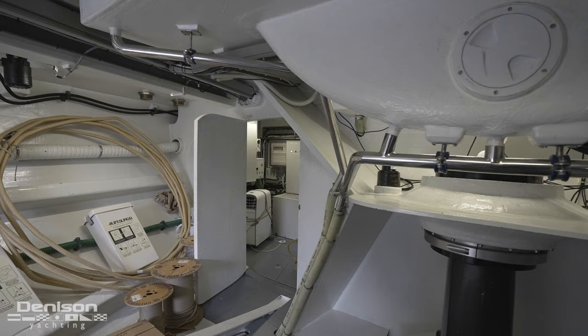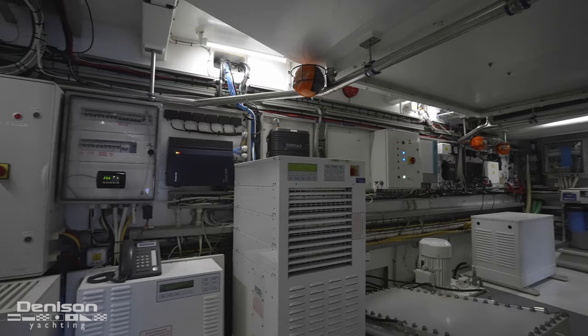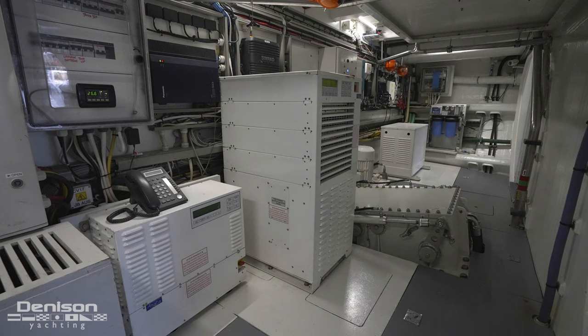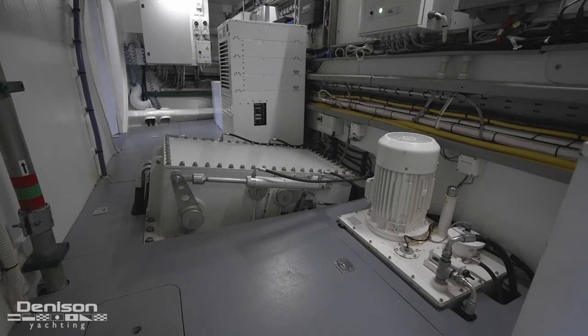This area is conjoined with a complementary technical room forward, where the crew has unobstructed access to a few critical systems such as the yacht's shore power converter units and a 100-horsepower retractable hydraulic stern thruster.